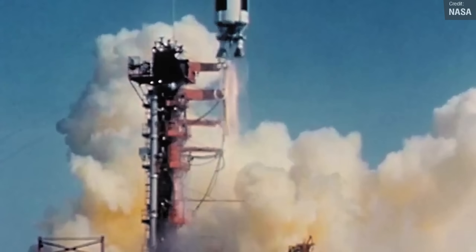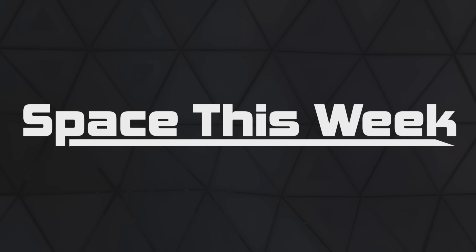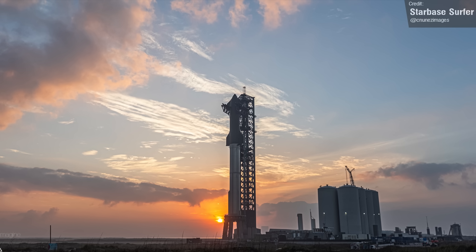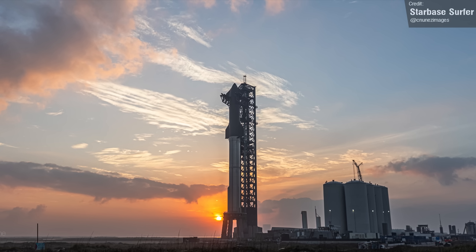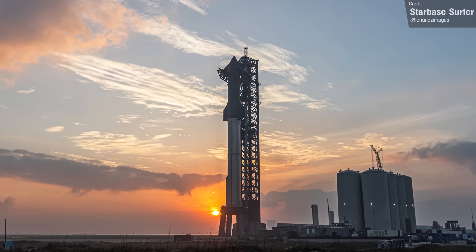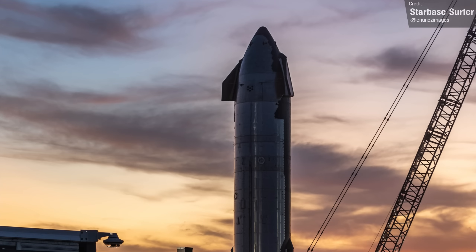Let's begin with Starship news. Testing is really ramping up down at the launch site area. We have three major vehicles down there right now: Ship 24 and Booster 7, which remain stacked on the Orbital launch mount, and Ship 25.